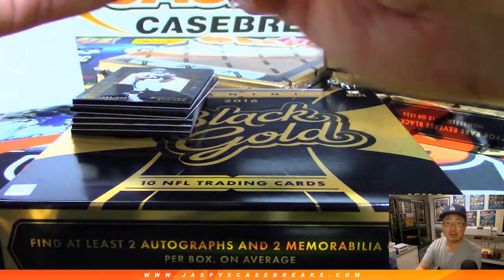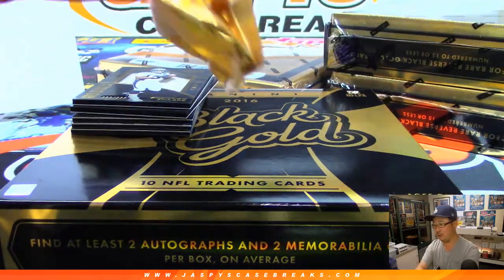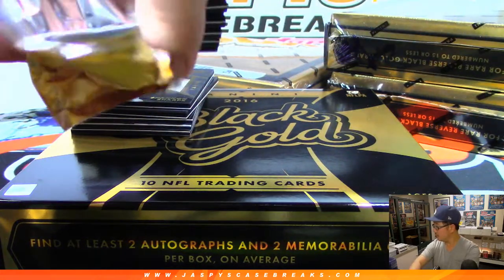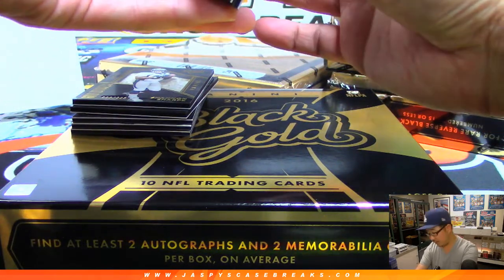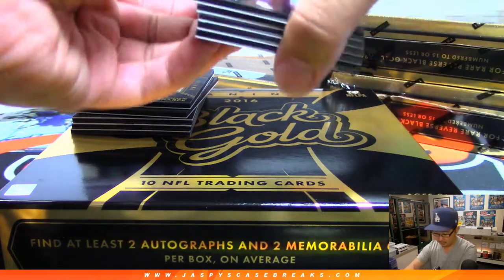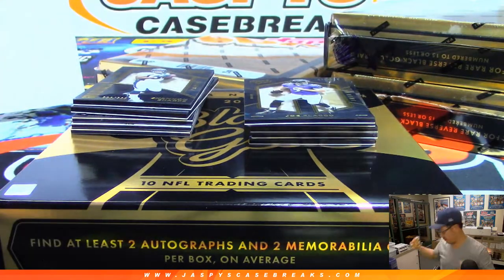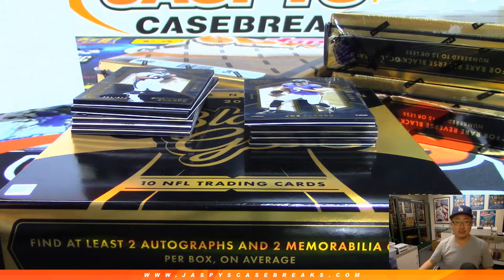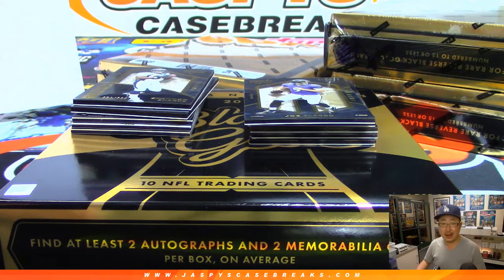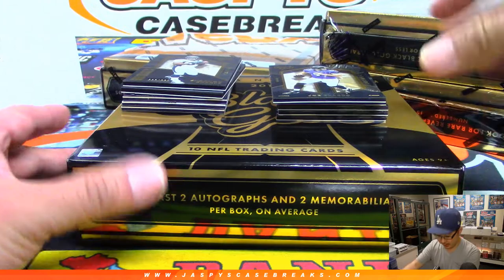Is anyone going to the draft by the way? These cards are all backwards. Nashville this year. I think the draft — once that new stadium in LA opens up — I think they'll eventually have a draft here, which should be pretty exciting.